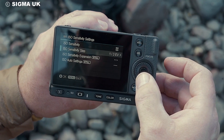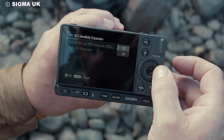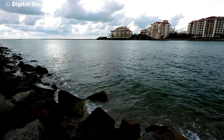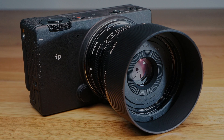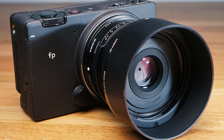To top it off, the Sigma FP offers 16 different color modes, allowing you to set the mood of your shots. Whether you prefer vivid, neutral tones, or even teal and orange for a classic cinematic look, the camera gives you full control over your creative vision. It's not just about capturing images or footage — it's about capturing the exact aesthetic you're aiming for.